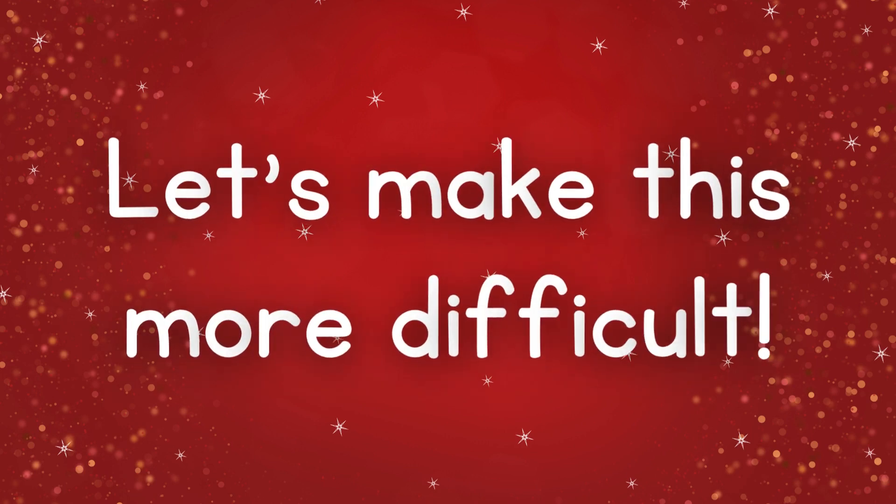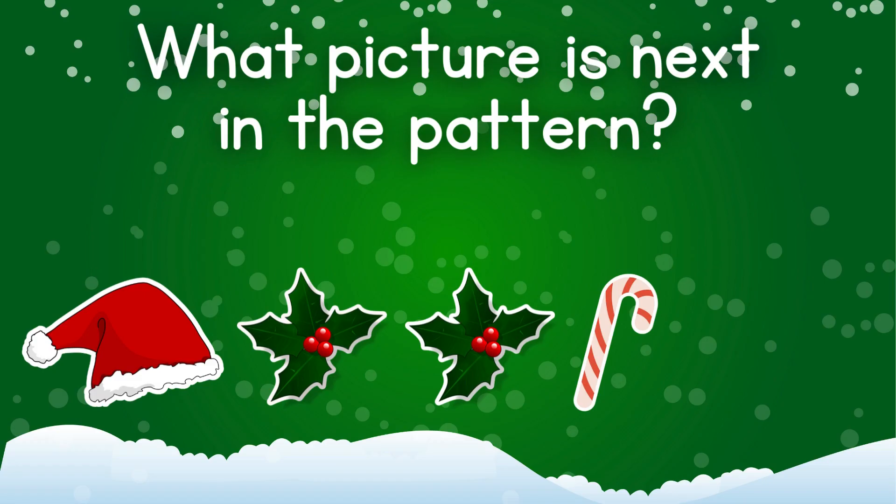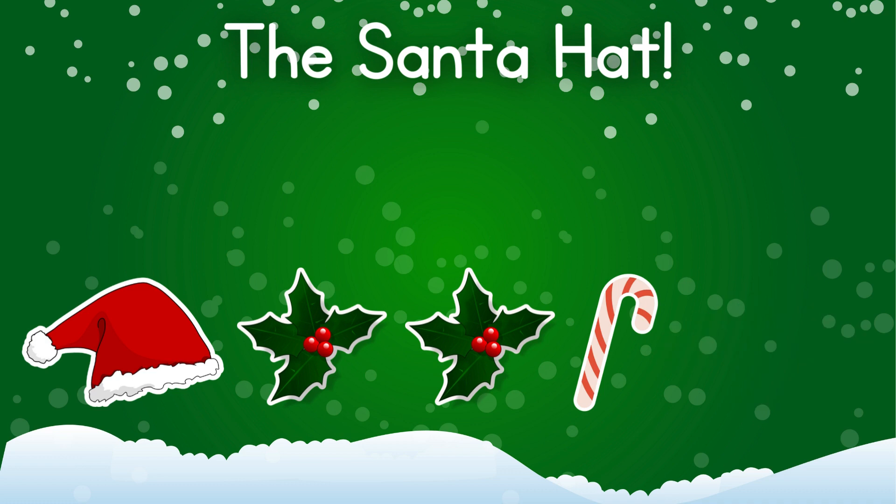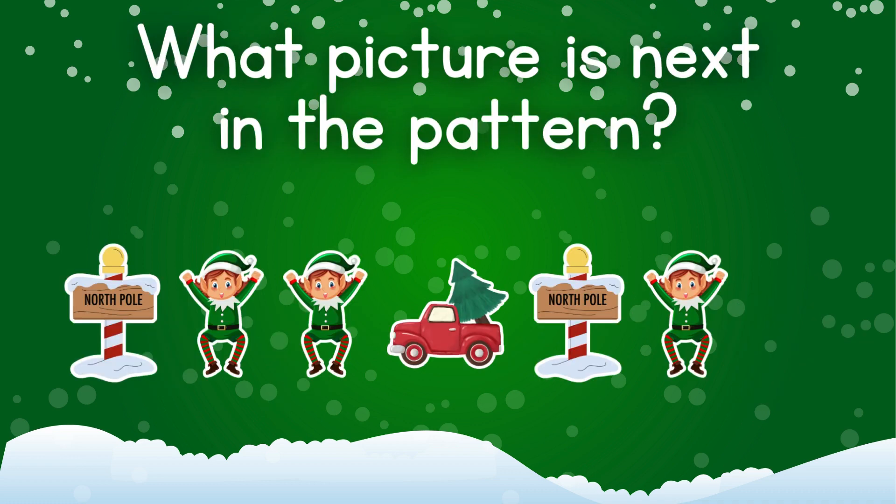Let's make this more difficult. What picture is next? The Santa hat. How about this one? The elf.